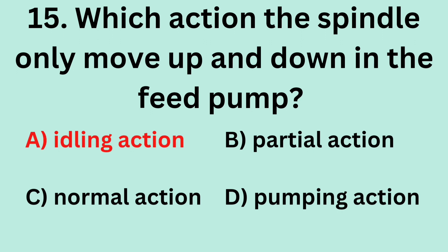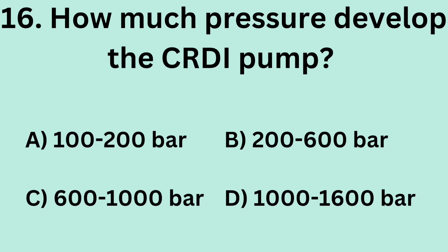Answer: A. Idling action. Question 16: How much pressure does the CRDI pump develop? A. 100–200 bar. B. 200–600 bar. C. 600–1000 bar. D. 1000–1600 bar.